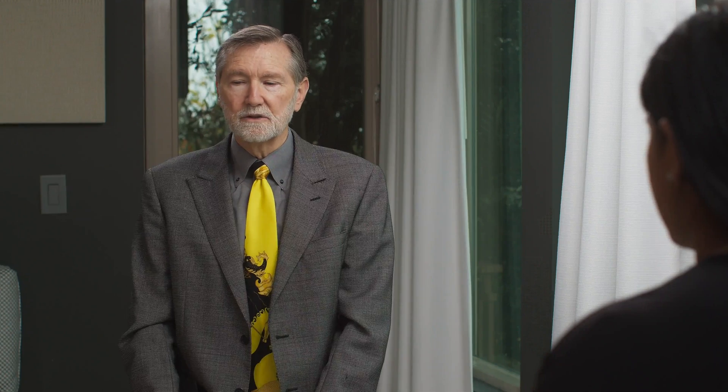How often are you seeing lutetium work in patients? We've seen lutetium now for a couple of years because it was available overseas, and the type of people being treated usually didn't have any other treatment options. When talking about those very serious types of prostate cancer, my experience is that about a third of patients have a really dramatic benefit, about a third it helps but doesn't cause dramatic regression, and maybe another third it doesn't seem to work that well.